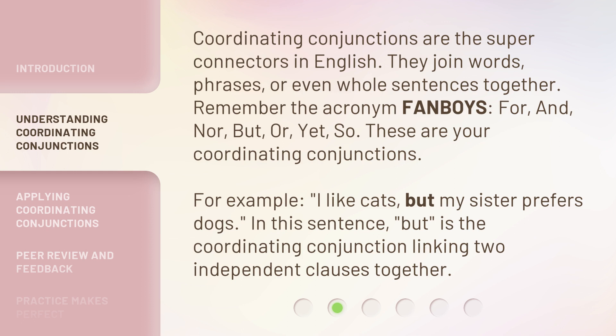For example: "I like cats, but my sister prefers dogs." In this sentence, "but" is the coordinating conjunction linking two independent clauses together.